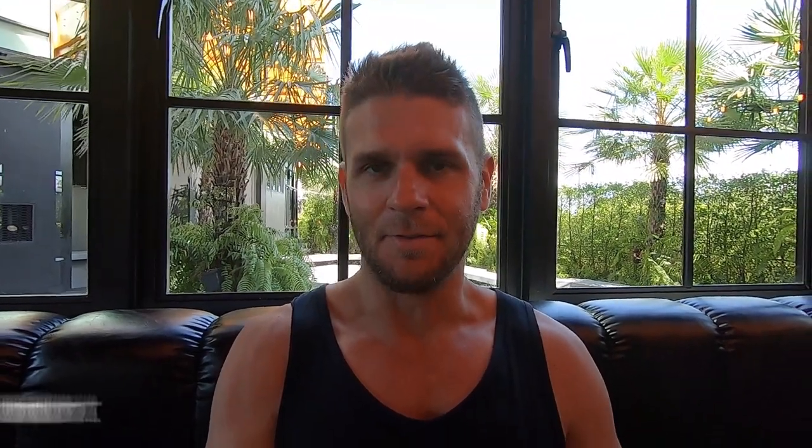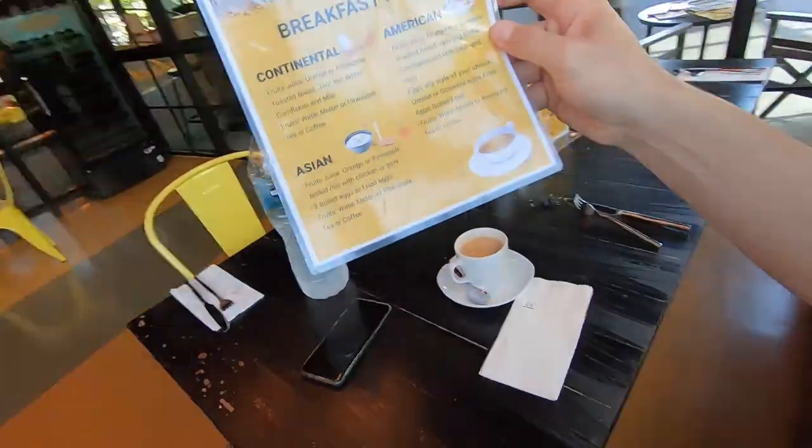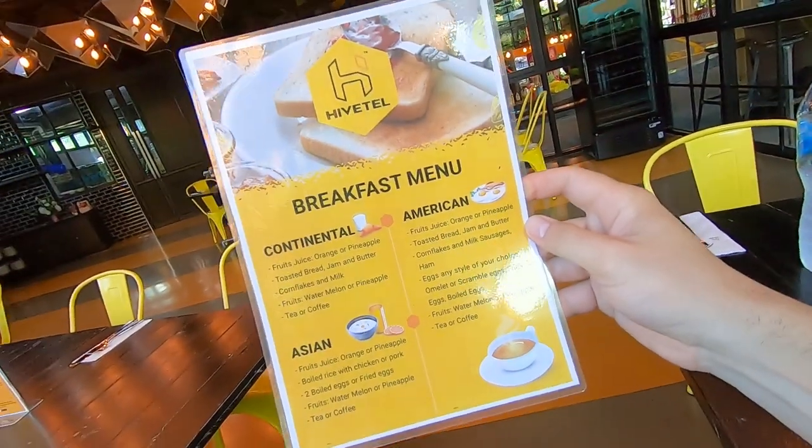Good morning vlog. Day two of our adventures here at Tiger Muay Thai Beachside — 10 in the morning, Tuesday 22nd of October 2019. We finished our Big Buddha Run and we're back here at Beachside at the restaurant right now. 150 baht for breakfast. We've selected the American option — take a screenshot of that.